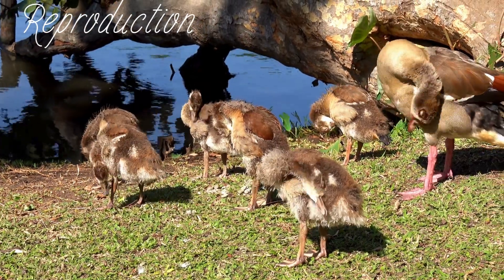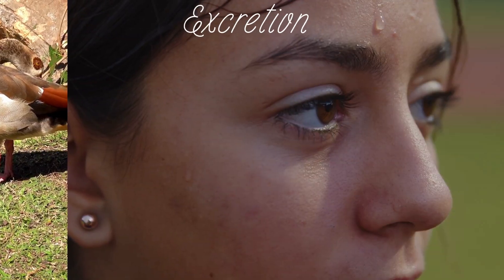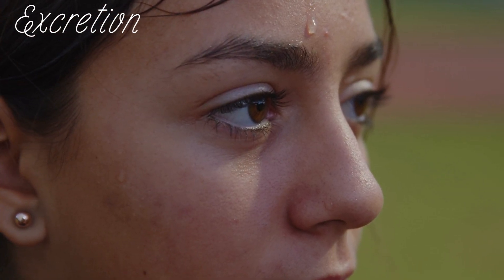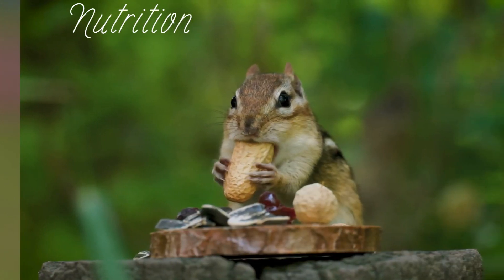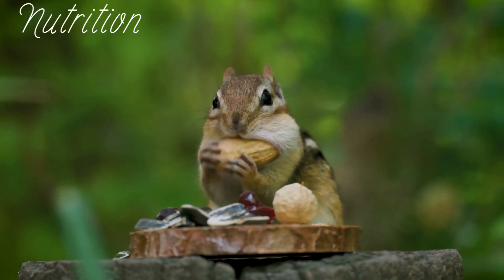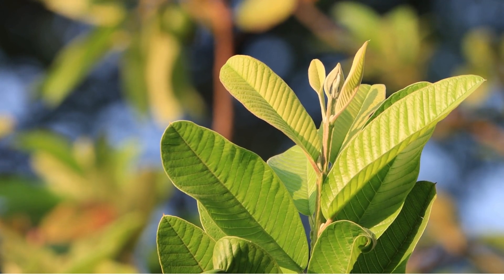Fifth, reproduction. Living organisms make new organisms. Some do it with a partner, some do it alone. Sixth, excretion. Living things remove waste from their bodies, just like we breathe out carbon dioxide. Seventh, nutrition. Living things take in materials for energy and repair. Some eat plants, some make food from sunlight.